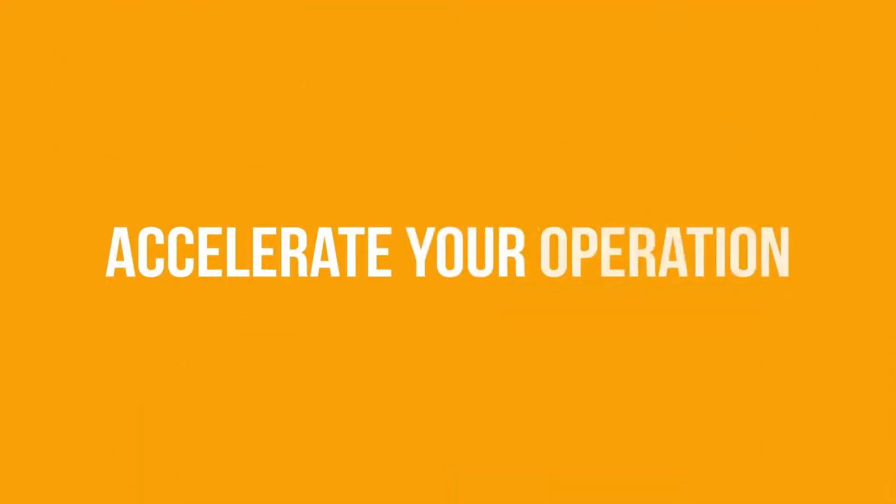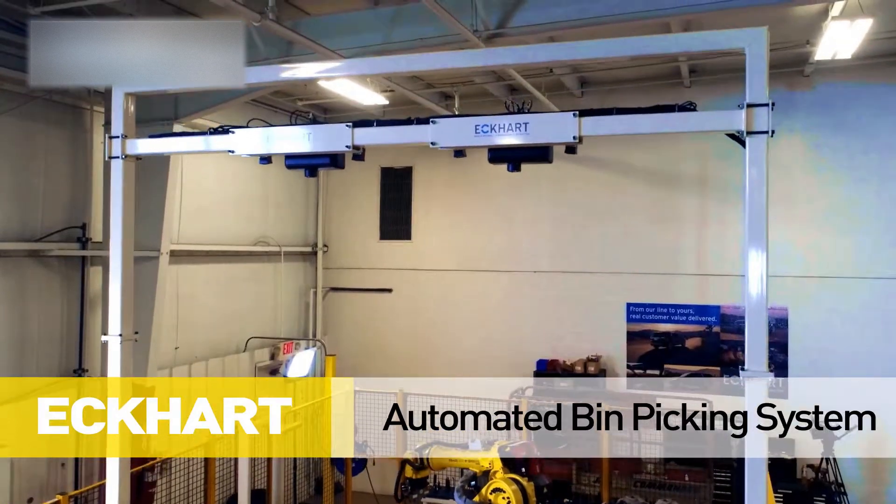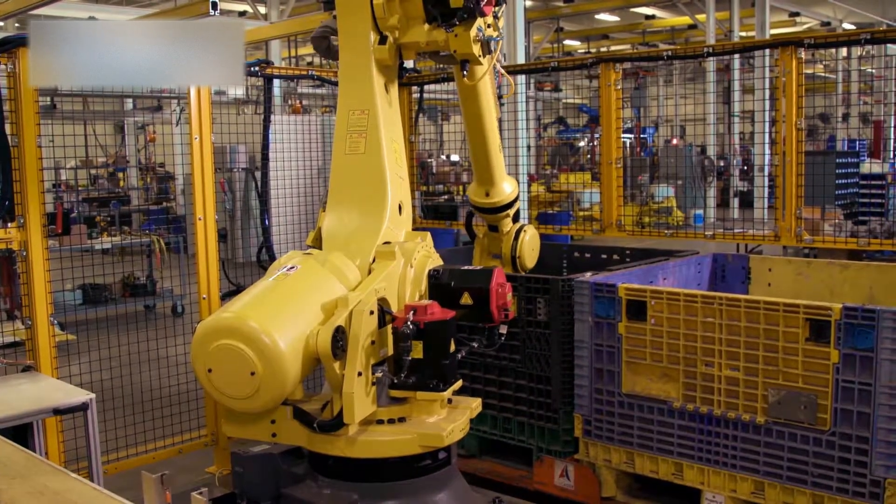Eckhart leveraged FANUC 3D bin picking technology and robotic solutions to engineer, design, and build an automated bin picking system to solve an ergonomic issue involving manual labor.